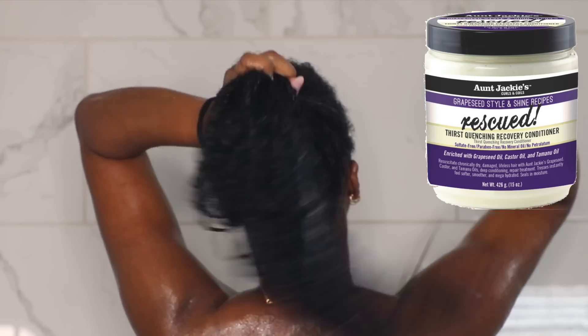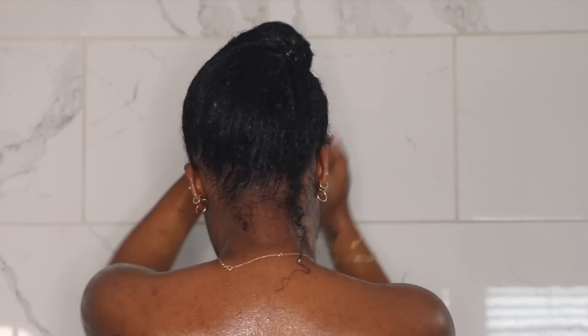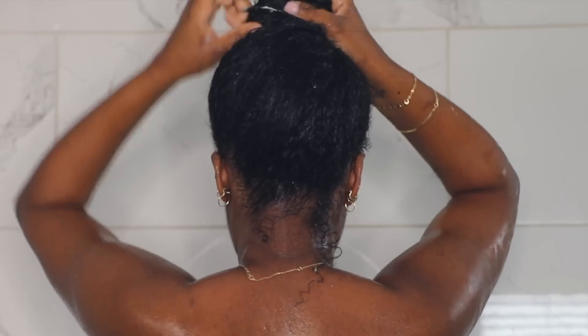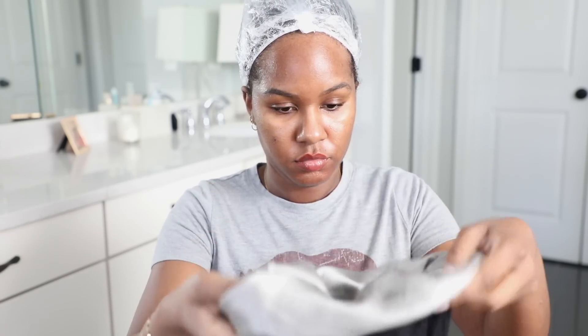My ends are extremely dry, so I chose this one for this video. I know y'all are tired of me using the Shea Moisture mask — I love the Manuka honey mask — but this is also one of my faves. I highly recommend it; it's amazing. I double shower-capped my hair when I got out of the shower.